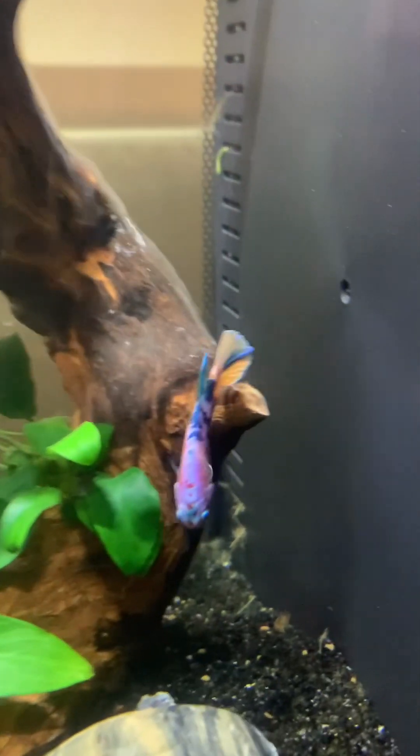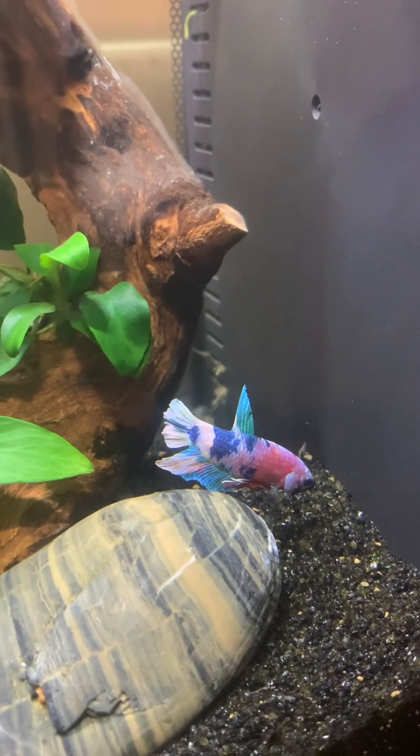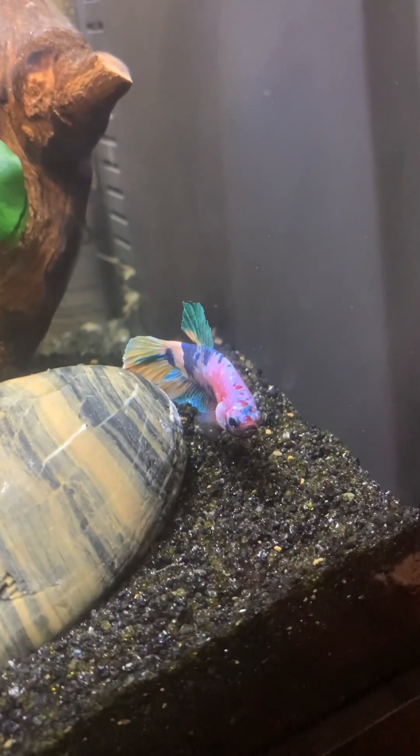Ganda. Ganda ng kulay niya. Isa lang pwede ilagay rito? Yeah, one fish lang? Sana to, para dalawa sila. No, no, no. They like to be by themselves.